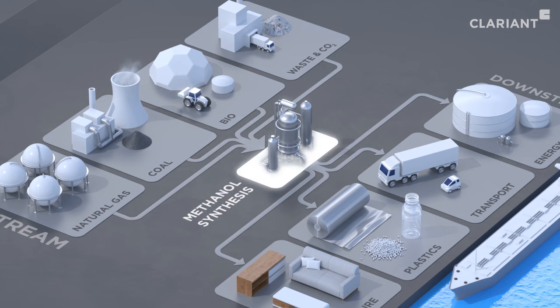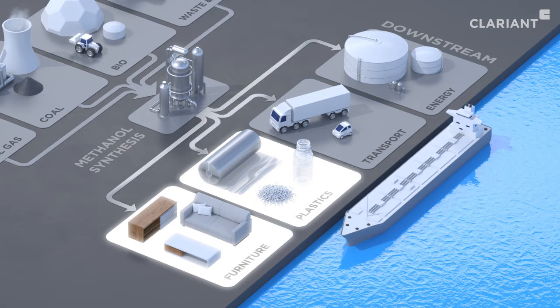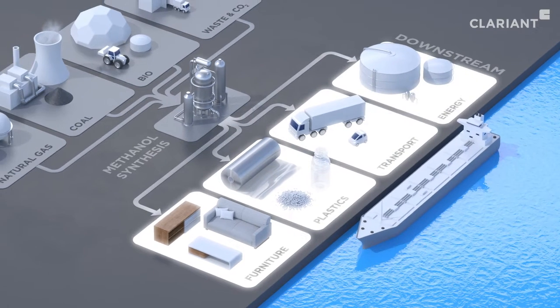The methanol obtained can then be used for many downstream applications, for instance in the furniture industry, for plastics, or in the transport and energy sectors.